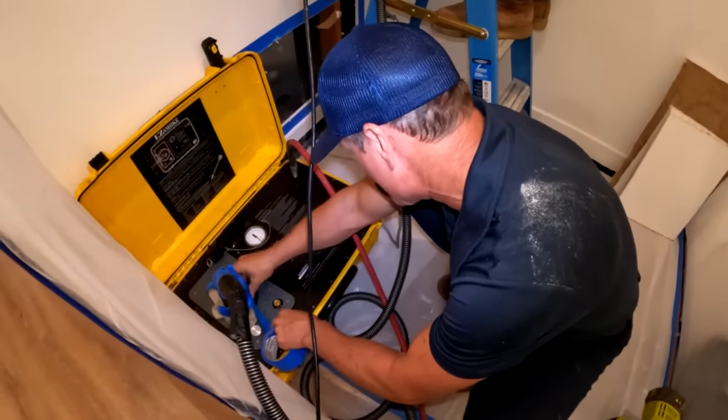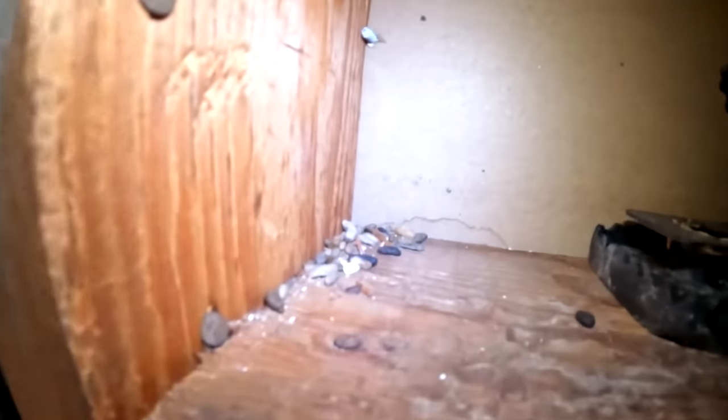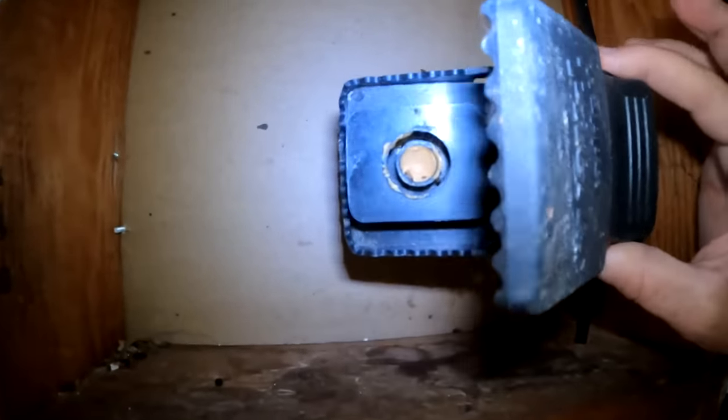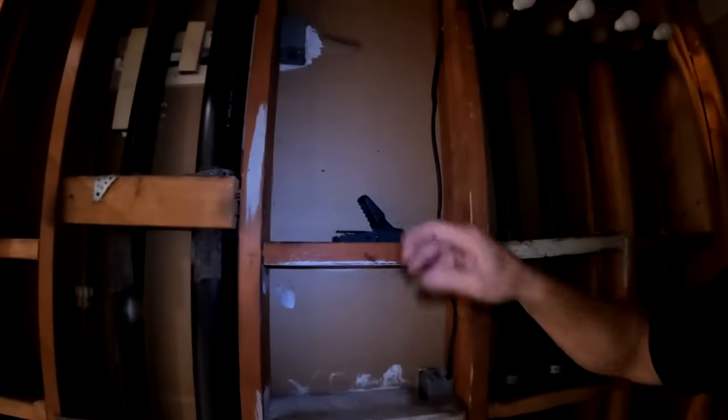This is called Jimmy rigging. We've got a trap here because we know this is a runway — look at the amount of rat droppings right there. I don't typically like T-Rexes, but this was already in the room. Add a little peanut butter and set that right there.